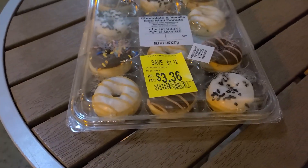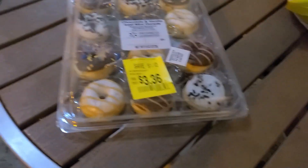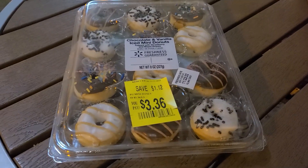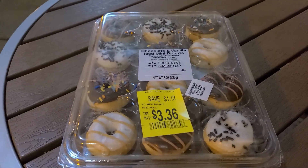Loyal winged droplets and astute viewers of my channel may recognize where I am right now. I think that's all the context I need to give you guys. You guys know I'm a donut fiend, so we have to try these donuts — a new type of donuts I've seen at Walmart.